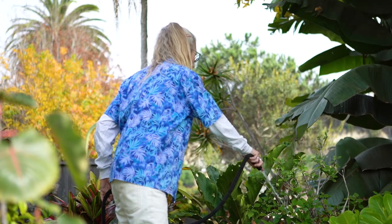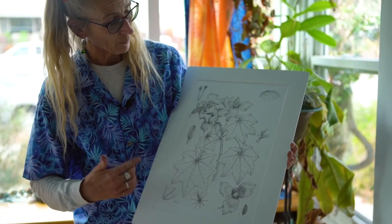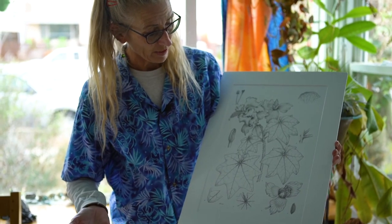I've exhibited in a number of international shows. The first one was the Margaret Flockton Award, which is in Australia. I won top prize for an Aristolochia gigantea — one of my favorite plants because it is so bizarre.